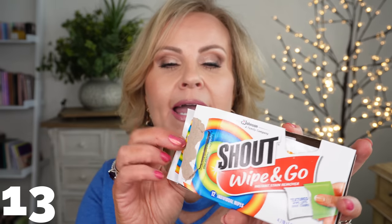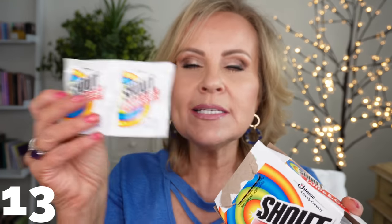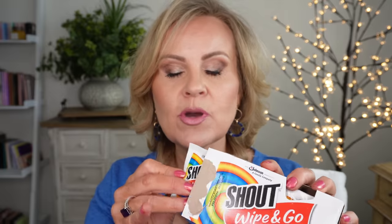Another great find are these from Shout. I have the Tide Pen, but it always seems to run out when I need it most. These are packets — if you get a spill on you or on your car seats, you just take one of these little packets and rub it on, just like using the Tide Pen, but you're never going to run out because you know when you're getting low. This is a package of 12. I bought two so I could have some in my car, some in my purse, some in my husband's truck. They take away stains right away so you don't have to worry about it later.